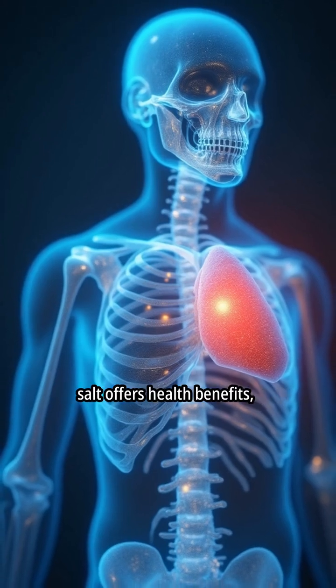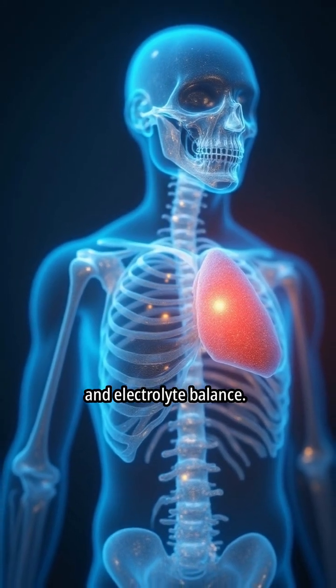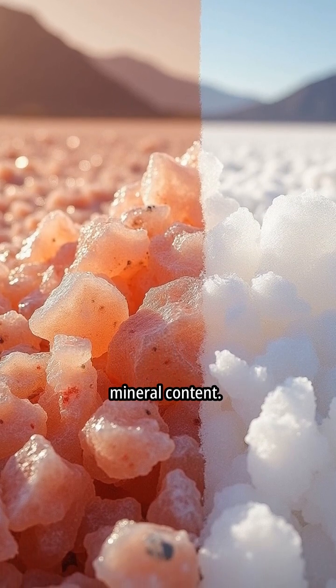Proponents suggest that Himalayan salt offers health benefits, including improved hydration and electrolyte balance. Himalayan pink salt is less processed than table salt, retaining more of its natural mineral content.